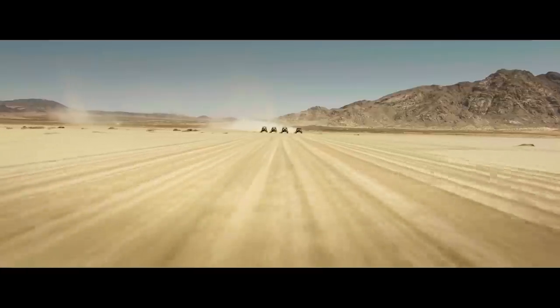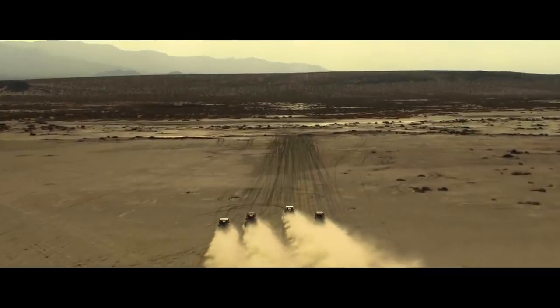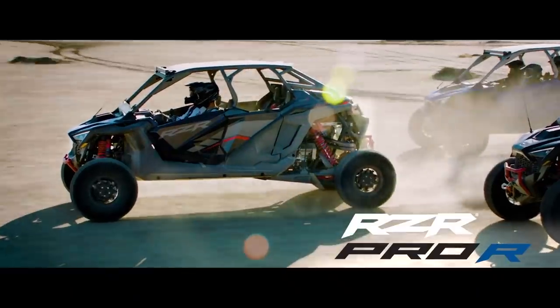At this point in side-by-side history, there were a few traits that all sport side-by-sides shared. First, all sport side-by-sides were 72 inches max and most were under that. And second, all sport side-by-sides were powered by either twin or triple cylinder engines under 1,000cc. All of this brings us to today — where Polaris has turned the industry on its nose with the release of the Turbo R and Pro R Razr models.